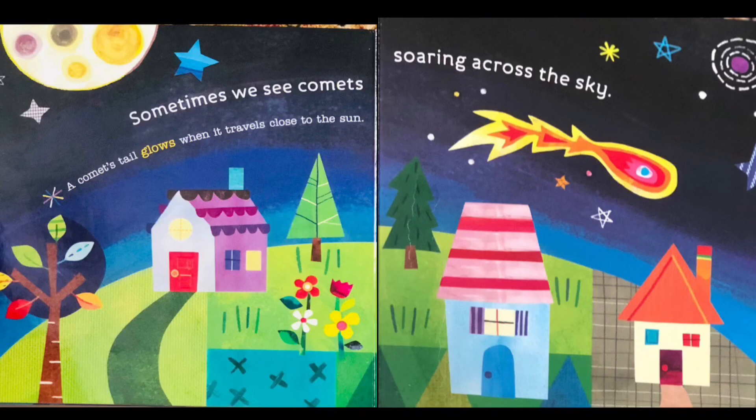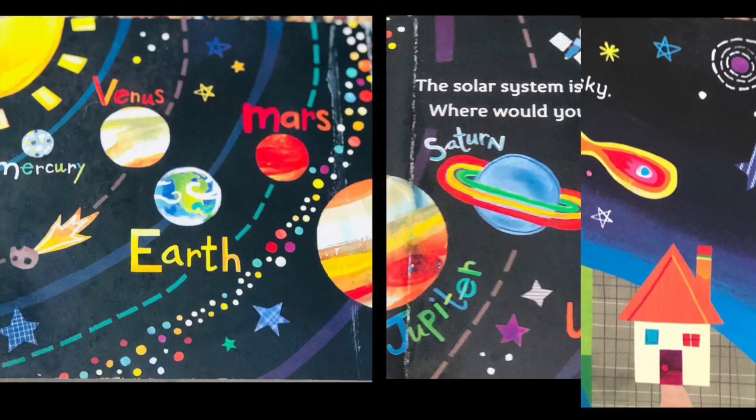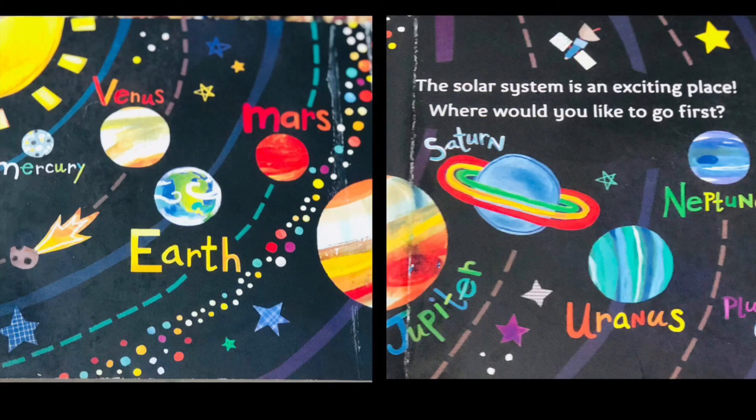Sometimes we see comets soaring across the sky. A comet's tail glows when it travels close to the Sun. Mercury, Venus, Earth, Mars, Jupiter, Saturn, Uranus, Neptune, and Pluto — the solar system is an exciting place! Where would you like to go first?